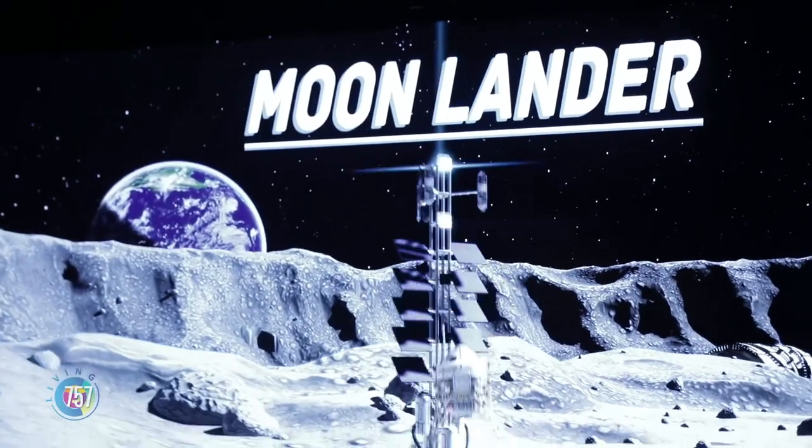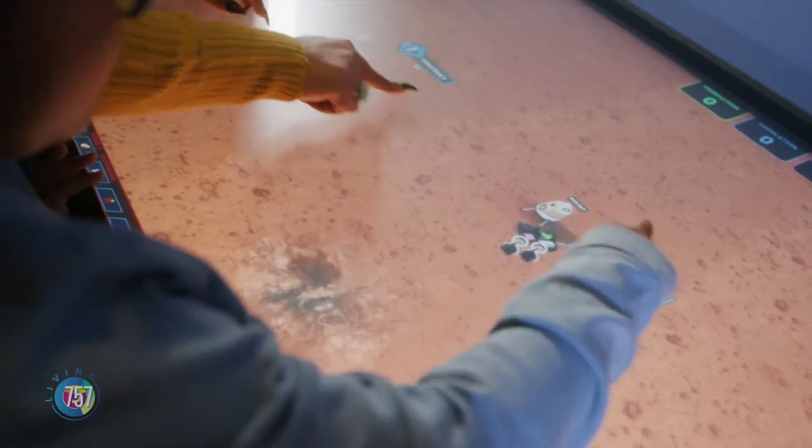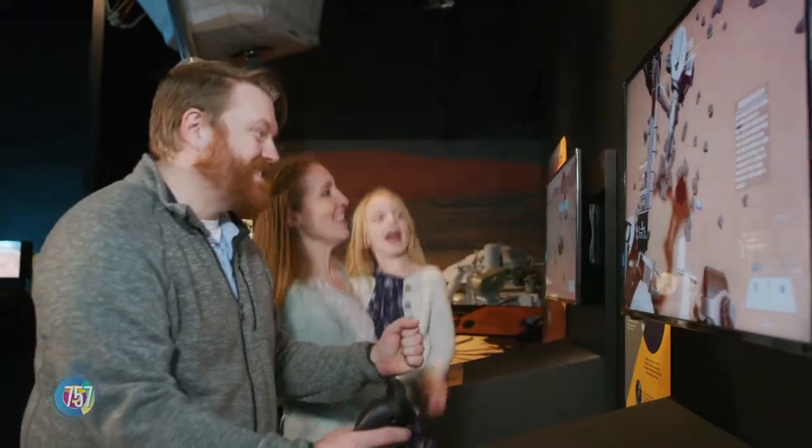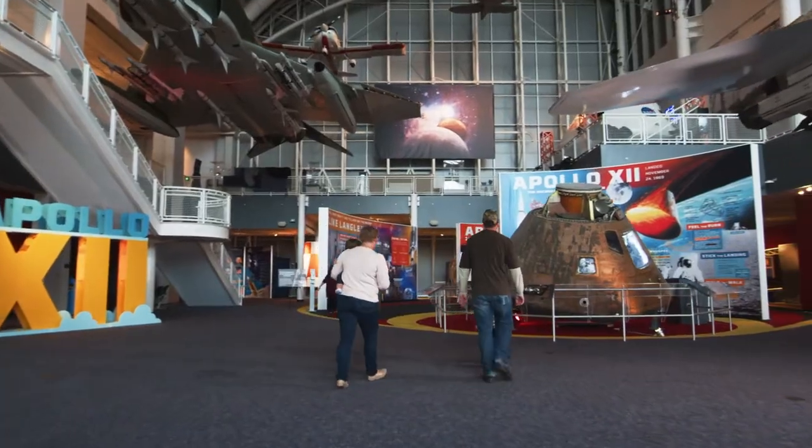Everything looks new and amazing here. And now you have a new name. We used to be the Virginia Air and Space Center. But now, in order to broaden our appeal and to make our name more representative of who we are and who we serve, we decided to change it to the Virginia Air and Space Science Center. So here we are standing in the new Space Explorer Gallery.